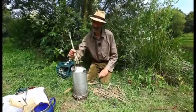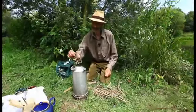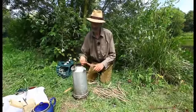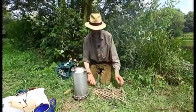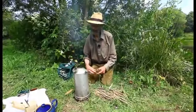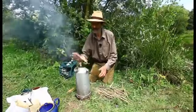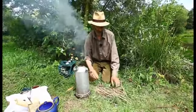Feed it with last year's nettle and hogweed — get a bit of flame going, but don't overdo it. Start with just letting those flames trickle up gradually, keep feeding, and then you've got some bigger stuff once it's really going. Even when it's raining, pouring with rain — you can hear already, it's beginning to go.